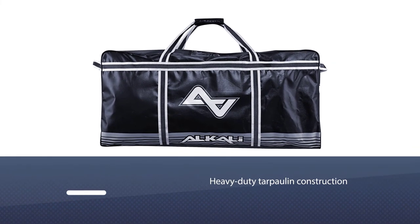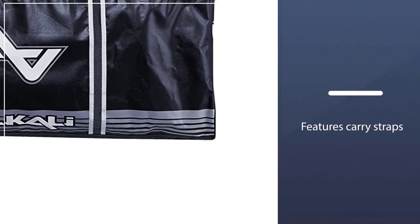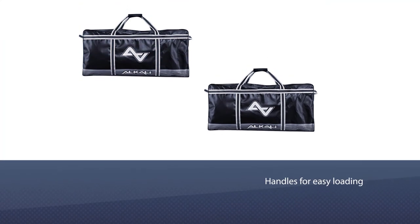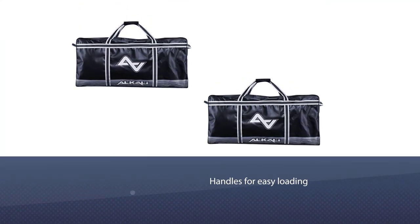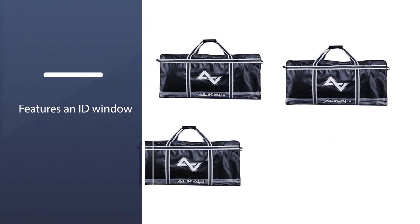Number five: the Alkali Hockey RPD Max Plus duffel bag. Last but not least in quality and performance, the Alkali RPD Max Plus is a full heavy duty tarpaulin construction for really heavy duty durability and waterproofing. It also features carry straps on top as well as handles for easy loading and unloading out of the car.